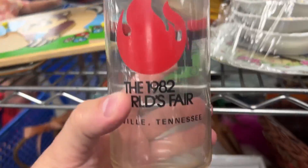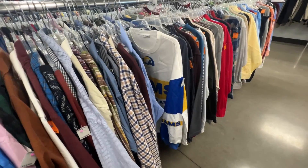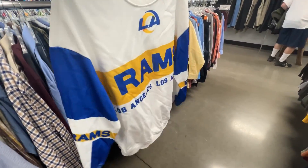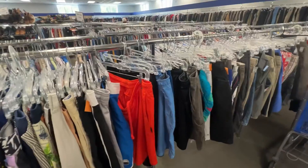These 1982 World's Fair Wendy's glasses are cool, but they're only worth about $3 to $5 each plus shipping. Funny that we're all the way out in Bedford in Commonwealth Picker area and there's an LA Rams sweatshirt right here — his favorite team. Weird.